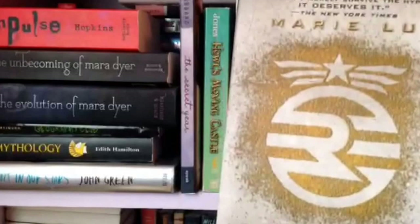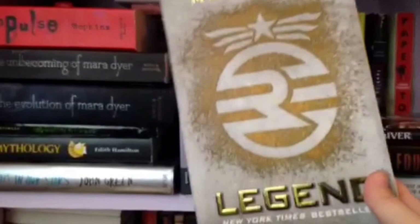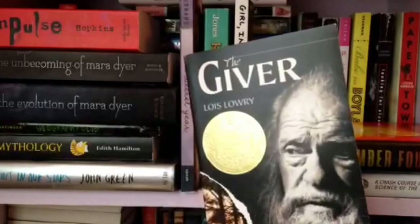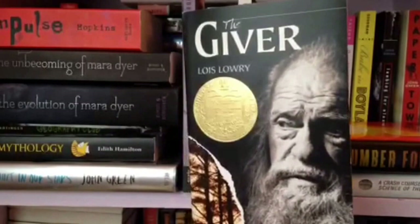The Giver by Lois Lowry. I really liked this — it was short. I don't know about the movie though; it looks like it changed a lot so I might not be seeing it in theaters. I actually didn't get to read this as a child, I just read it now. But I liked it a lot and I'm going to be reading the next ones.